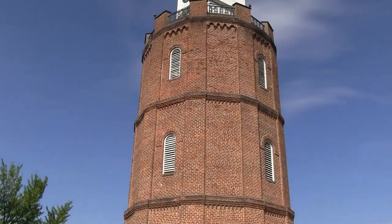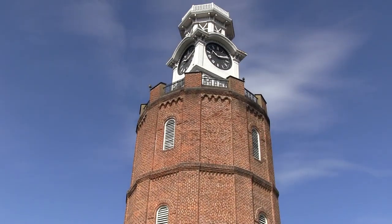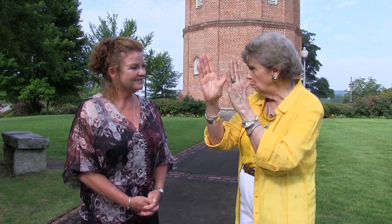Then in 1872, they built the brick superstructure around the water tank and put the clock up on top. It has become a symbol of the city of Rome. In fact, for years and years it was the watermark on all the city stationery. It is on everything, and it is just a part of Rome. And it can be seen from all over — there's a most beautiful view of it when you're coming in on Ridge Ferry Parkway and you look up and suddenly see the clock. It's just a part of Rome and always has been.